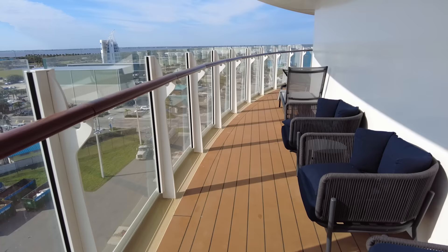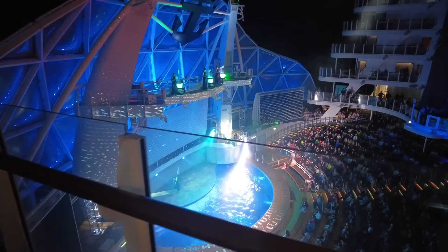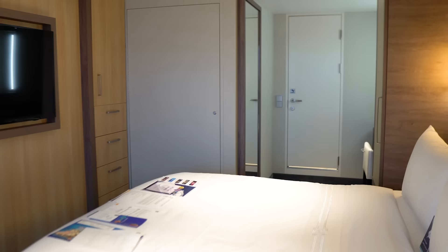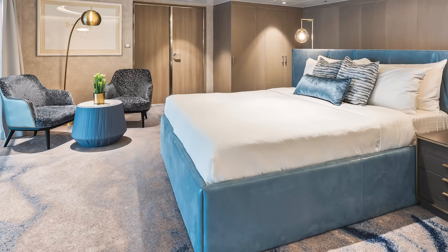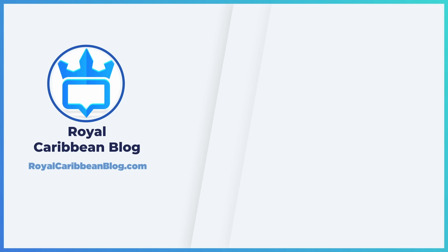I found that's exactly what I got with this two-bedroom Aqua Theater Suite. Let me know in the comments below — have you ever stayed in a room like this? Have you booked an Aqua Theater Suite, a Loft Suite, or one of the other impressive cabins on Royal Caribbean? I'd love to hear your thoughts on the Star Class experience. While you're down there, hit the like button, subscribe to our channel, and turn on notifications so YouTube lets you know when we have a new video. This has been Matt from RoyalCaribbeanBlog.com, and we'll talk again real soon.